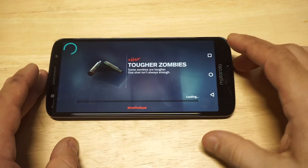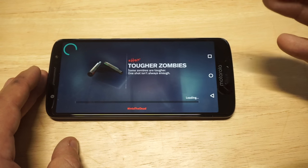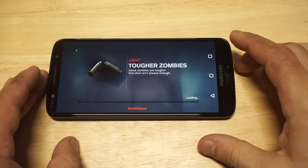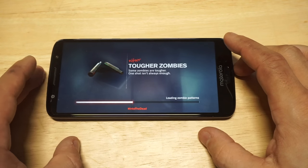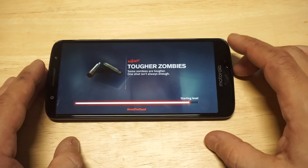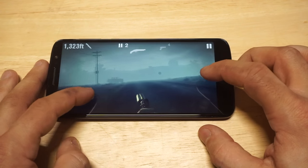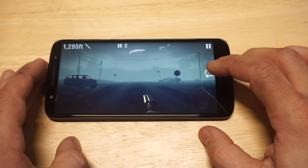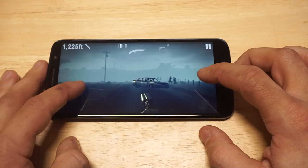There is a ton of levels to play on the campaign and I have never even beaten this game. I've unlocked tons of different weapons — shotguns, assault rifles, submachine guns, AK-40s. Just so many guns you can unlock. The zombies in it are also very freaky, they will freak you out for sure. Let's kill some of them, get some double kills here. Very nice, just popping guys.